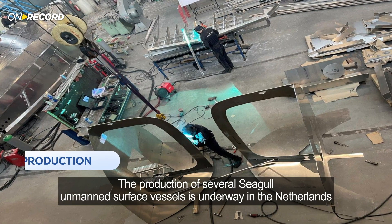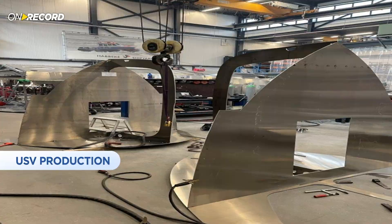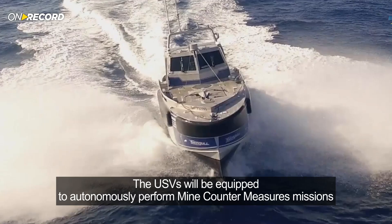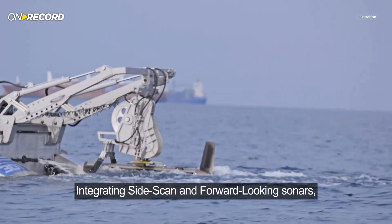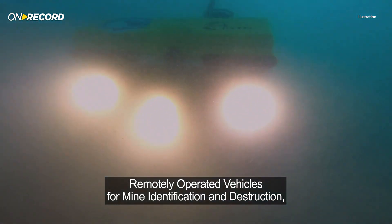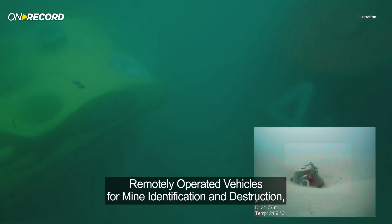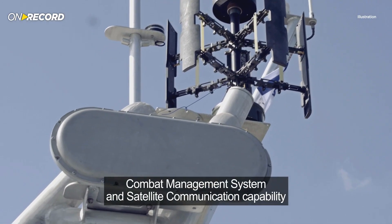The production of several Siegel unmanned surface vessels is underway in the Netherlands. Bound for an Asian Pacific Navy, the USVs will be equipped to autonomously perform mine countermeasure missions, integrating side-scan and forward-looking sonars, remotely operated vehicles for mine identification and destruction, combat management systems, and satellite communication capability.